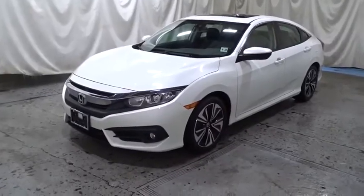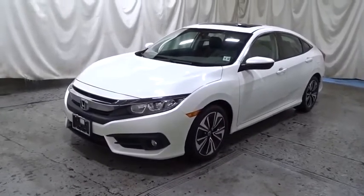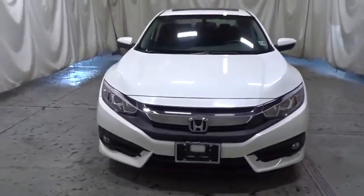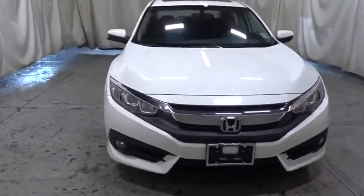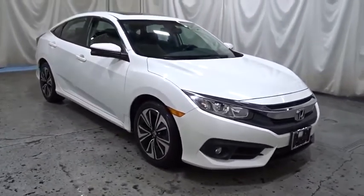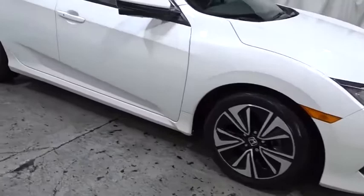You are going to love the 2017 Honda Civic. Practical, awesome gas mileage, and incredibly reliable. This vehicle has less than 35,000 miles. If you like it online, you'll love it in your driveway. Take it for a spin today.